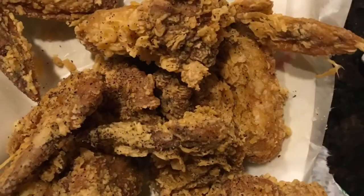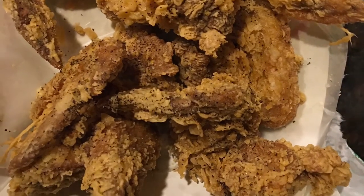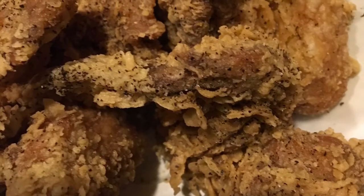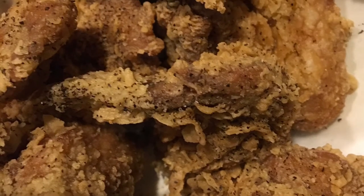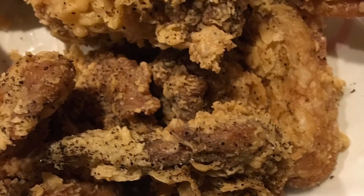Overall, the chicken was very tasty and the fish was very tasty. It wasn't a crunchy crunch on the chicken, but overall it was very, very good and I definitely would eat it again. So if you are in Houston, why don't you stop by and check out Harold's.